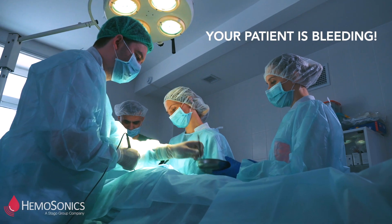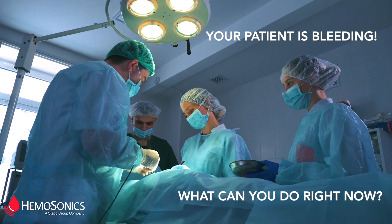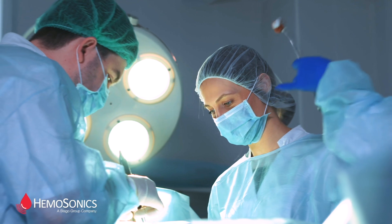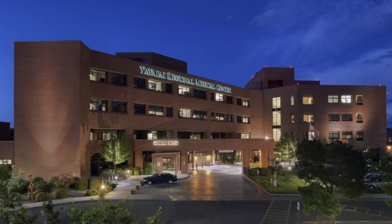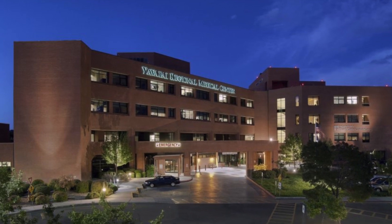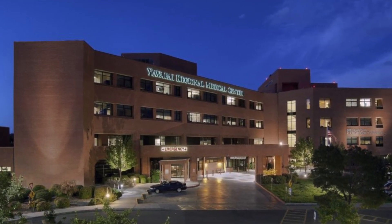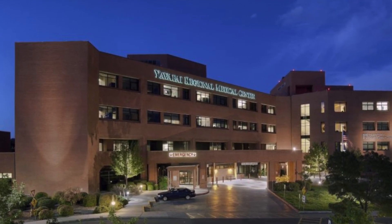Perioperative coagulopathy is frequently observed in cardiovascular surgery patients and may result in bleeding, blood products transfusion, or re-exploration for bleeding. We sat down with Dr. Pierre Tibby of Yavapai Regional Medical Center to talk about the surgeon's challenges in managing coagulopathies and the important role that point-of-care viscoelastic testing can play in establishing goal-directed therapy algorithms.